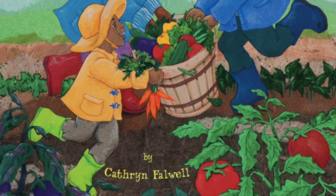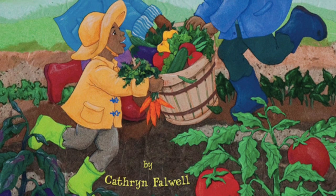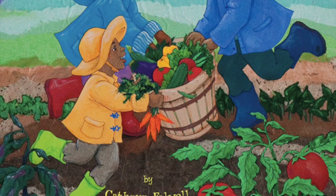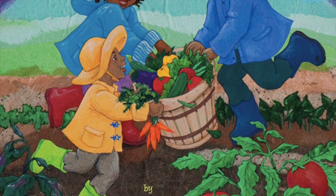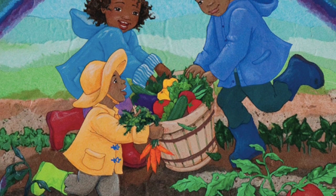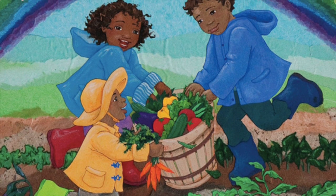Good morning, boys and girls. Our read aloud for today is a book called Rainbow Stew. This is written by Catherine Falwell. As you listen to the story, I would like you to think about this question: What colors do you see in food?